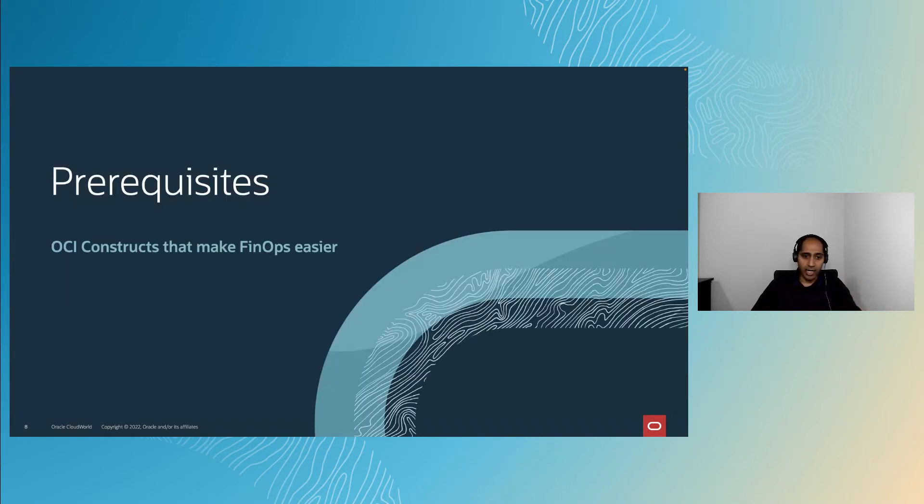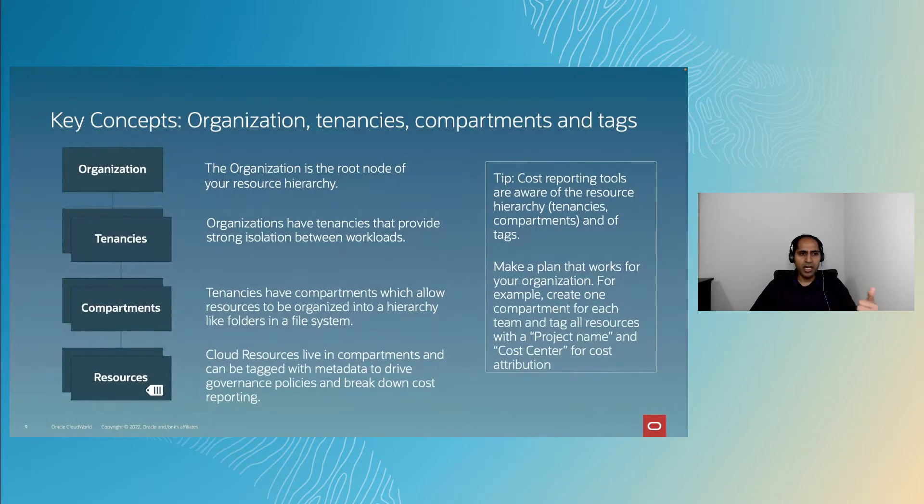Before we get into how OCI helps you get there, let's cover some OCI constructs you should familiarize yourself with to make FinOps easy. Key concepts are organizations, tenancies, compartments, and tags. An organization allows you to build a parent-child relationship between your various tenancies — giving you the ability to isolate workloads between business units while maintaining central governance and administration, including viewing cost and consumption data and enforcing governance rules.